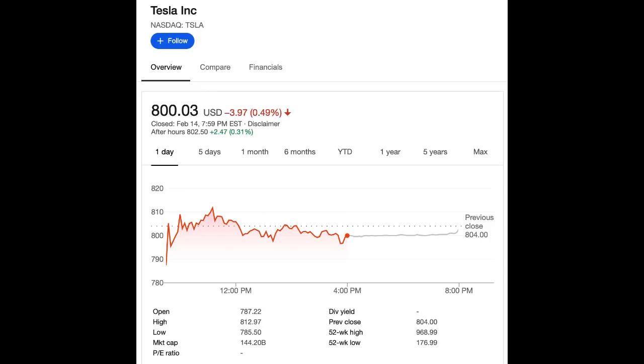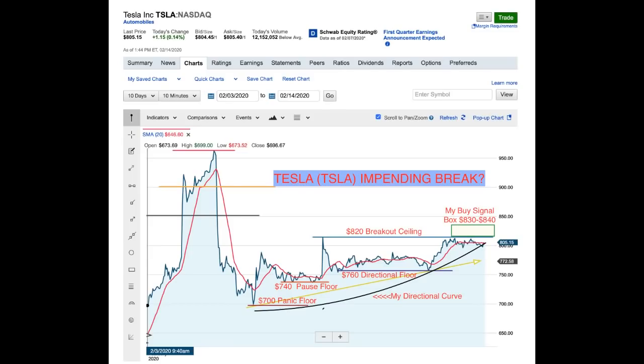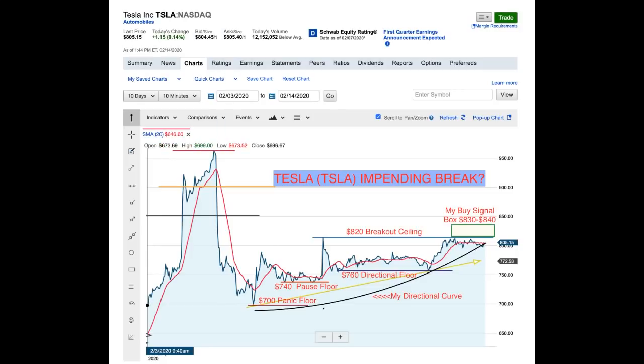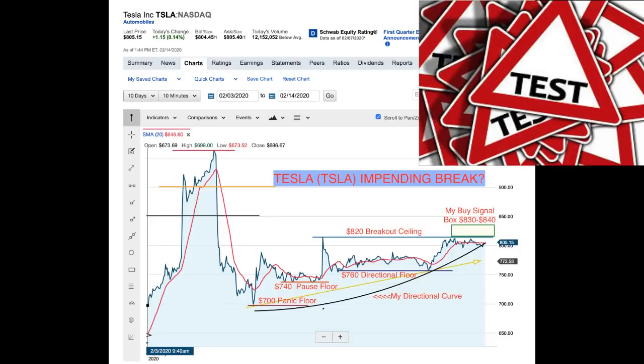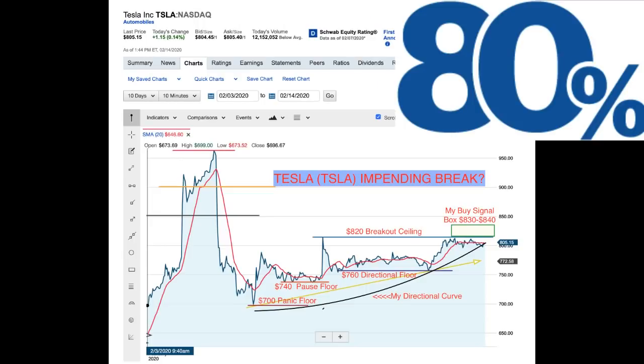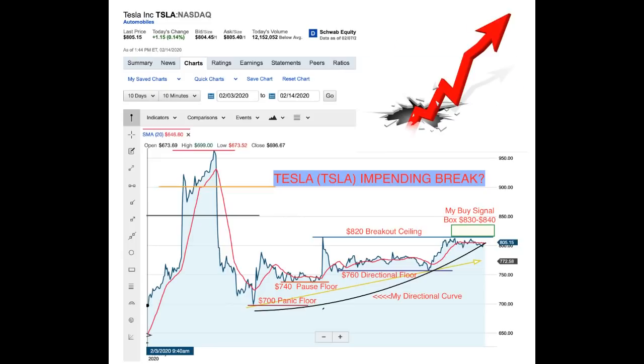I expect it's probably going to get a boost from that 370 to 390 range bump. Looking at the close-up chart, I think there's an impending break one way or another. My directional curve shows some upward progress, and $820 is definitely the next current resistance level. If it breaks through that, we could be testing $1,000. I'd say the break is about 80% up and 20% down, and you can see a big potential breakout at that point.